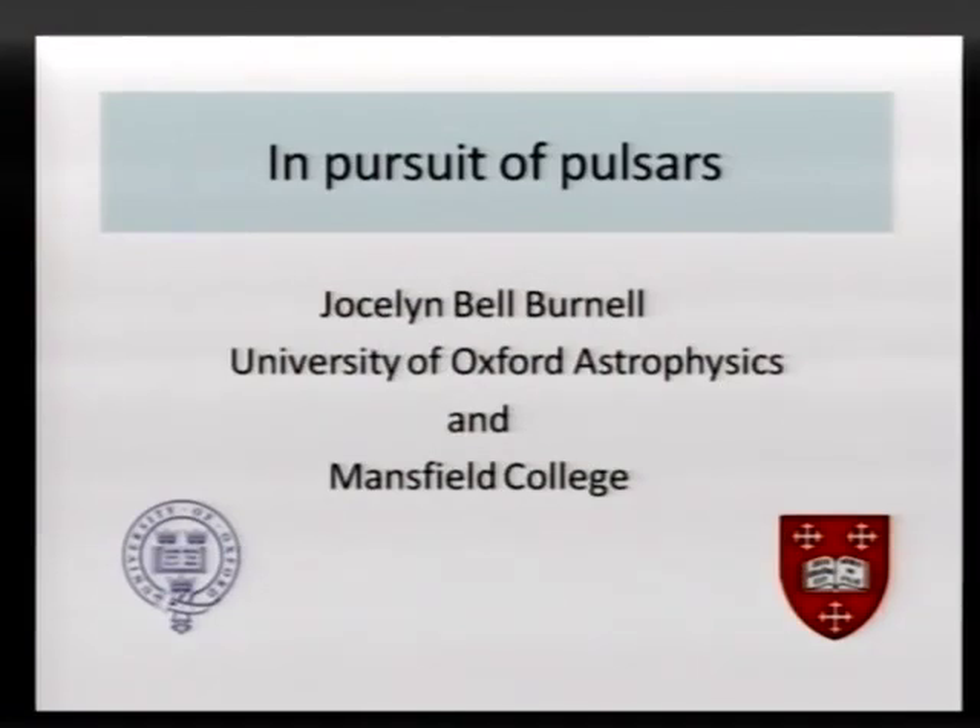Thank you very much for the opportunity to be here and to give this lecture. I appreciate I'm in the Department of Electrical and Electronic Engineering. I did my PhD in radio astronomy, but I'm not going to talk an awful lot about radio astronomy — it will get a passing mention. I'm going to talk more about the objects, the pulsars, that I accidentally discovered using a radio telescope.